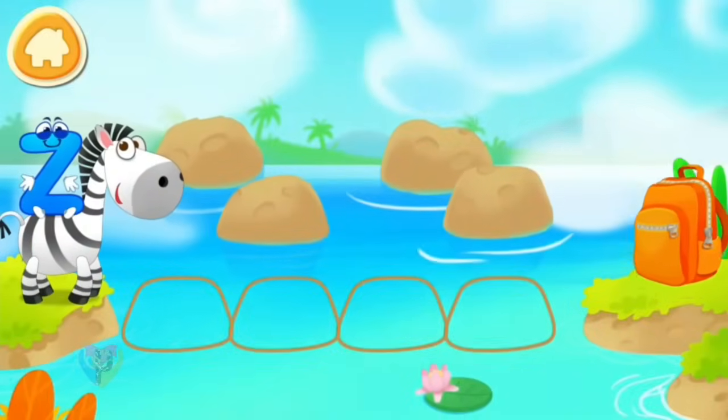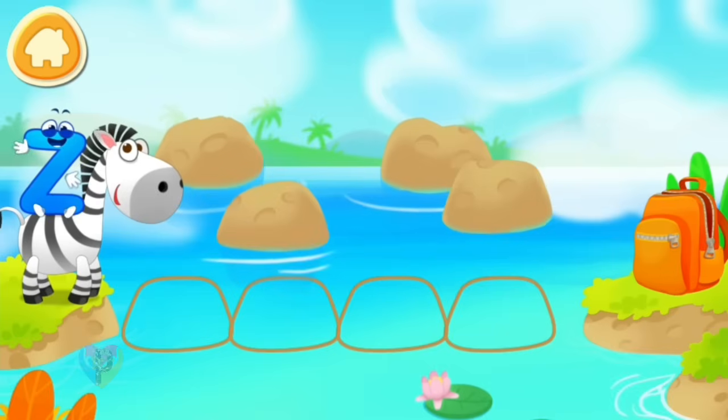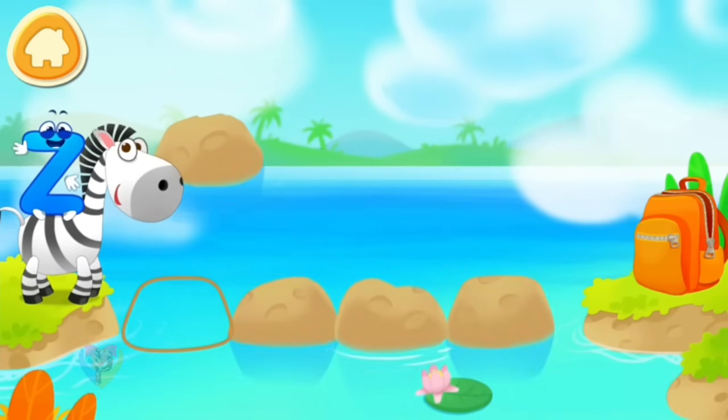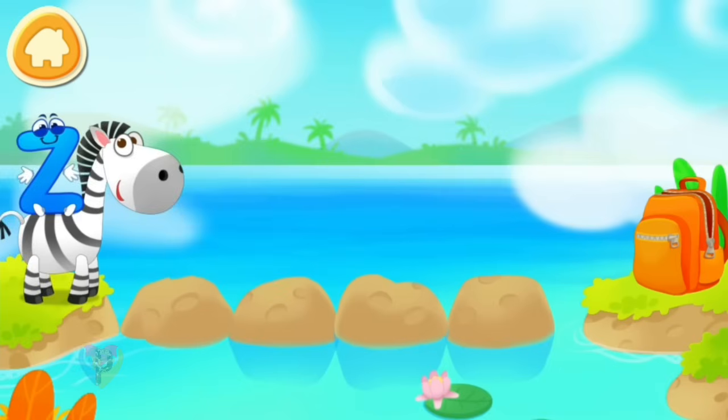Letter Z and a zebra found themselves on the other side of the river. Make a path from stones for them to run over to the other bank. Drag stones to make a path.